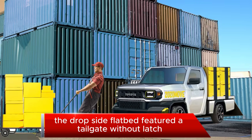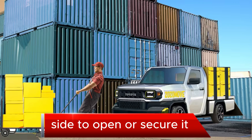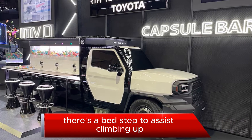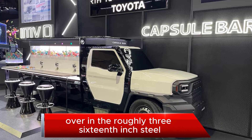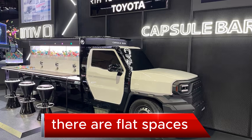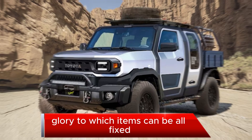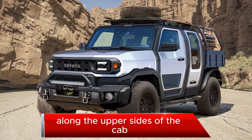As outfitted, the drop-side flatbed featured a tailgate without a latch, so you simply rotate and slide a pin on each side to open or secure it. There's a bed step to assist climbing up — just a hole stamped and folded over in the roughly 3/16-inch steel forming the bedside. There are flat spaces to which items can be affixed, and mounting points for roof racks along the upper sides of the cab.